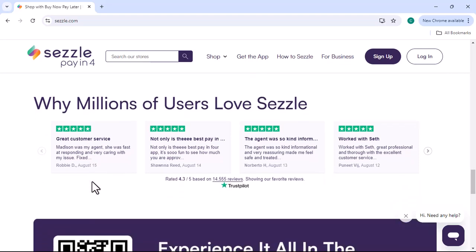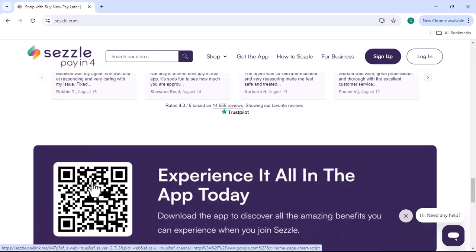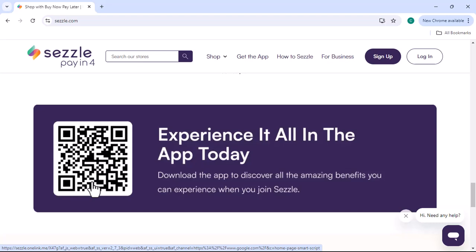Sezzle Premium members often get early access to exclusive sales and promotions. This can help you score great deals on the items you want.